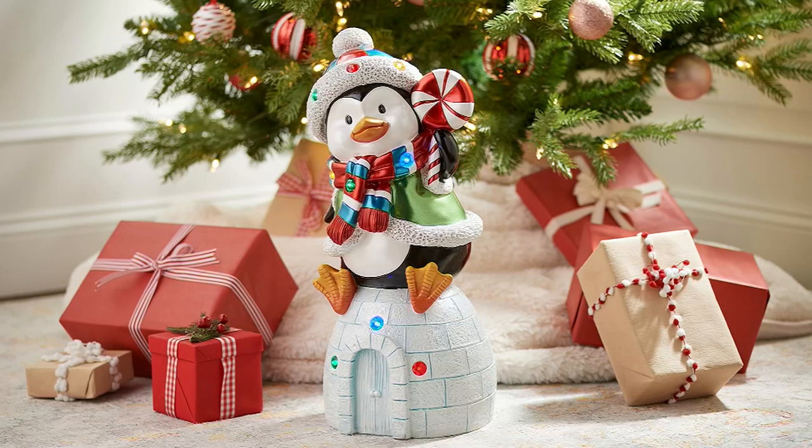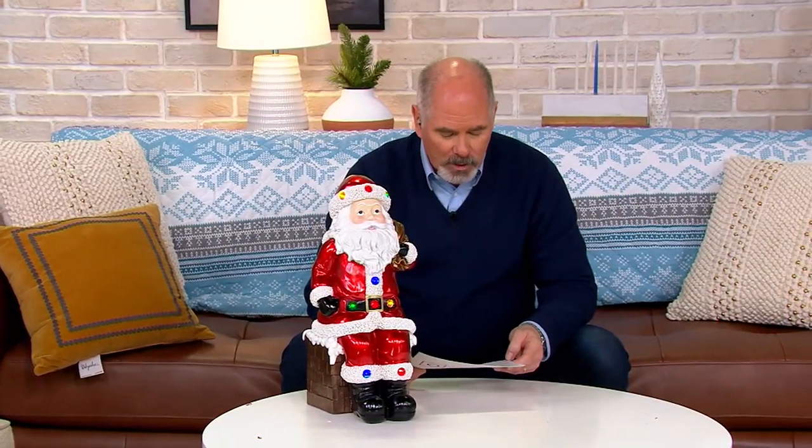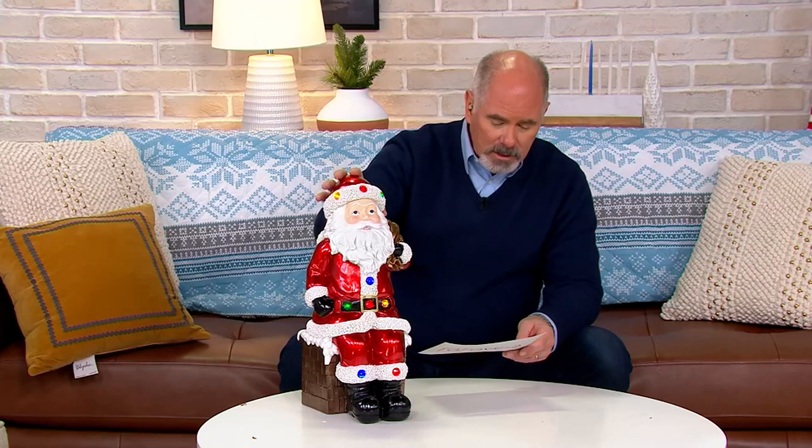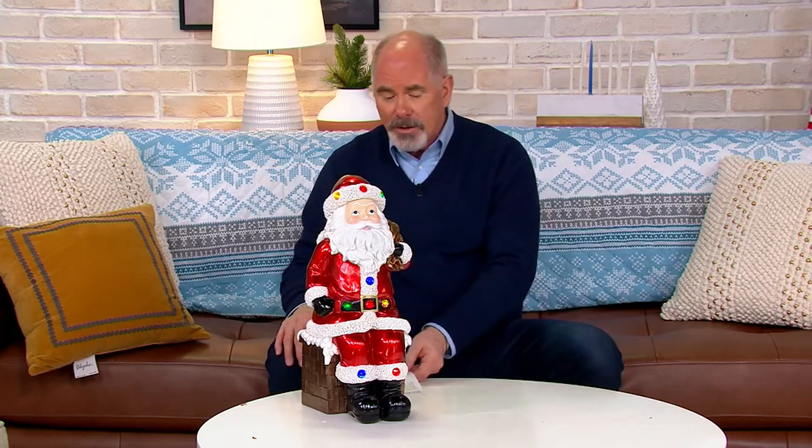These are the outdoor light-up sitting characters. We've got the cutest little penguin. We've got a polar bear — oh no, the polar bear is gone. So I've got a white Santa, I've got a snowman, and I've got a reindeer. Three other styles have already sold out.